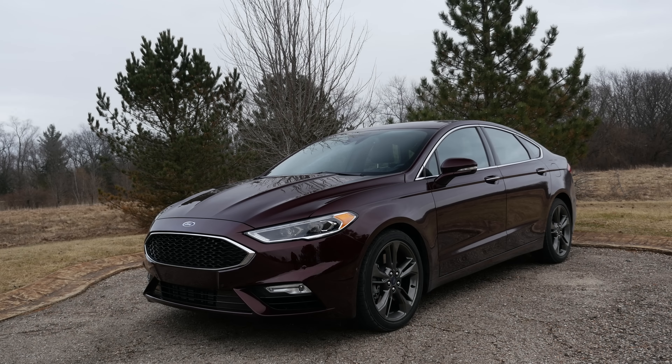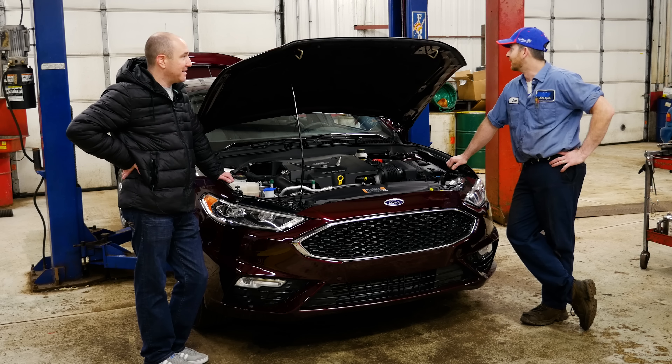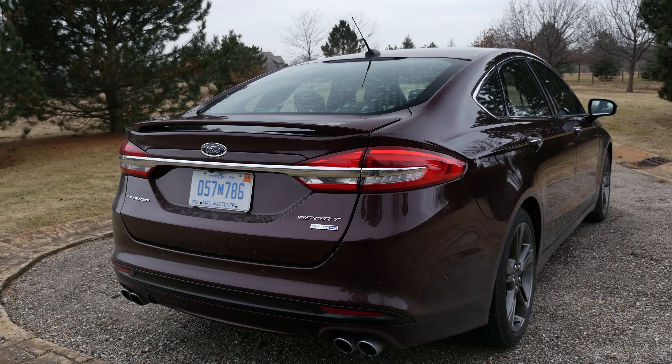Nonsense. Appearance. Sport utility vehicle — they usually put it on the back. But you know what makes this one actually sporty? They put a different engine and transmission on it. That actually did something. That's the way.